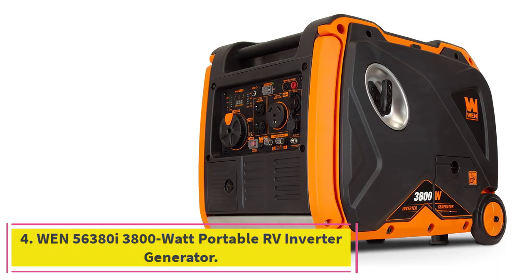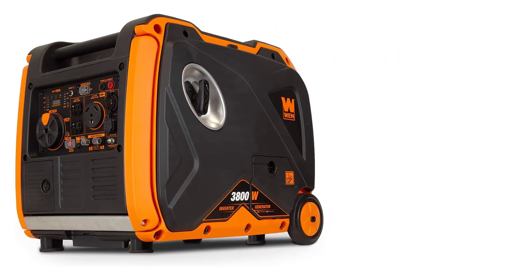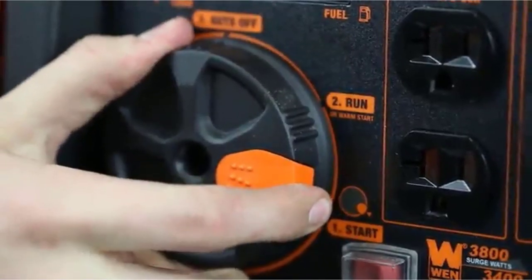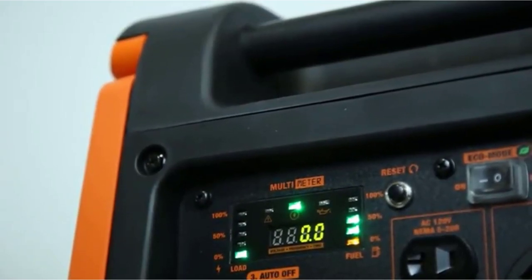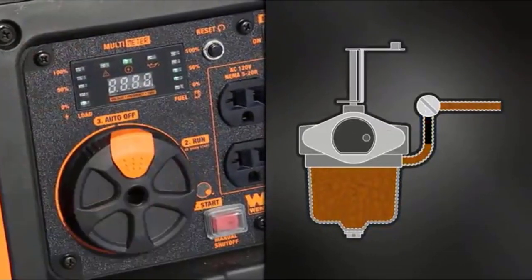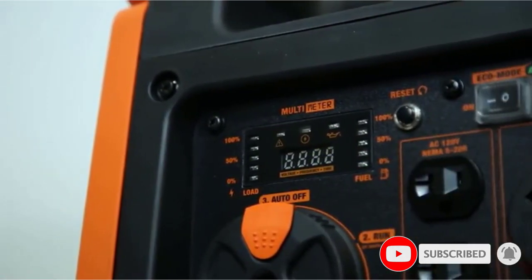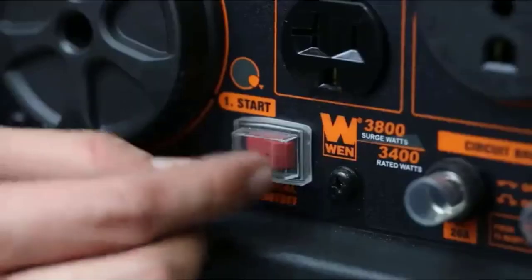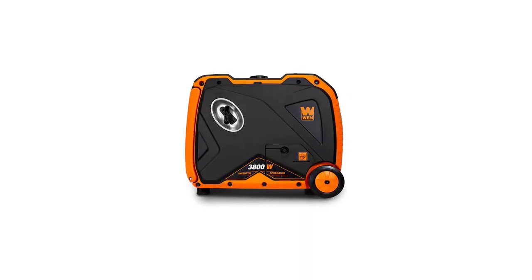At Number 4: the WEN 56380i 3800 Watt Portable RV Inverter Generator. This is one of our most potent options with its 3800 surge watt and 3400 rated watt ratings. It should be able to power up all the devices onboard your rig with clean and safe energy, preventing damage to devices such as tablets, smartphones, and other electronics.